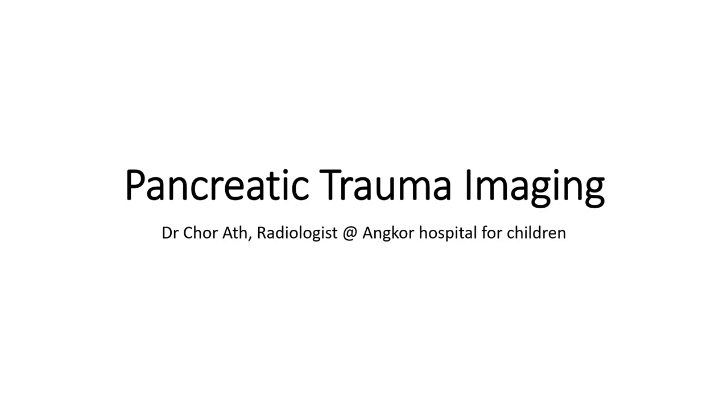Hello, everyone. Today I will show you about pancreatic trauma imaging.